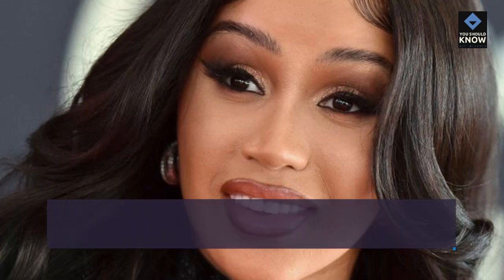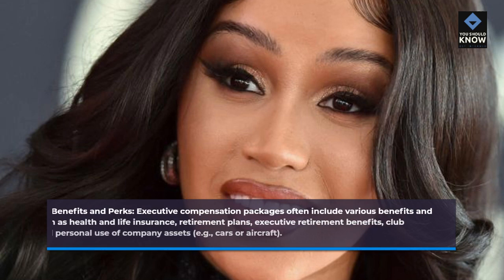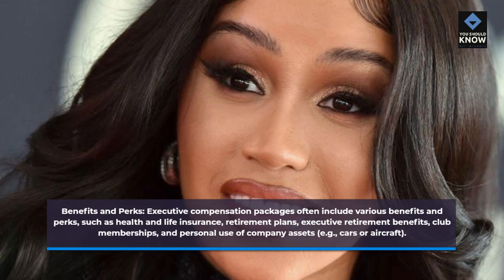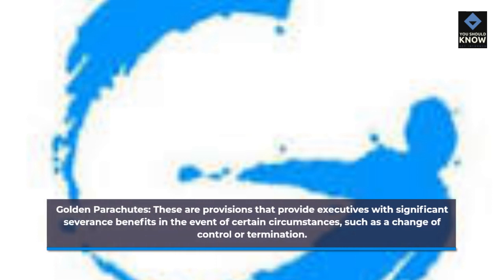Benefits and perks: executive compensation packages often include various benefits and perks, such as health and life insurance, retirement plans, executive retirement benefits, club memberships, and personal use of company assets, e.g., cars or aircraft. Golden parachutes are provisions that provide executives with significant severance benefits in the event of certain circumstances, such as a change of control or termination.